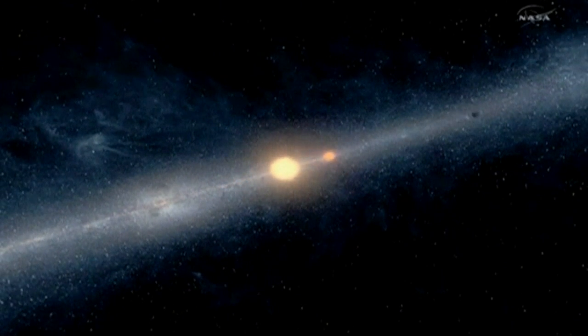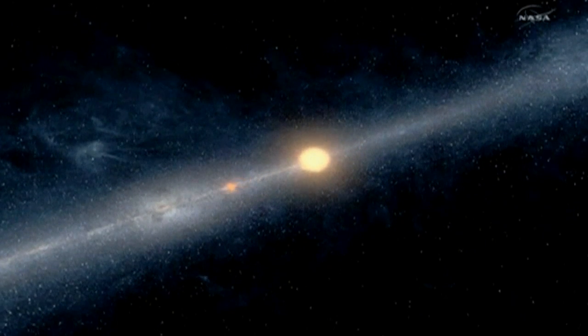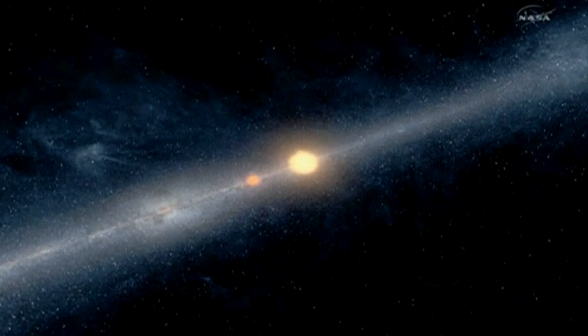But any signs of life on the planet are unlikely. Scientists predict that the Saturn-like world is cold, inhospitable, and mostly made up of rock and gas.